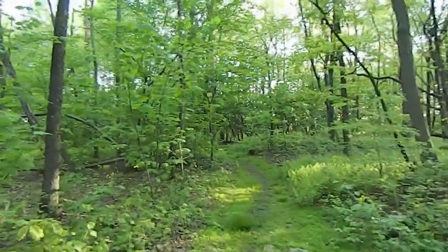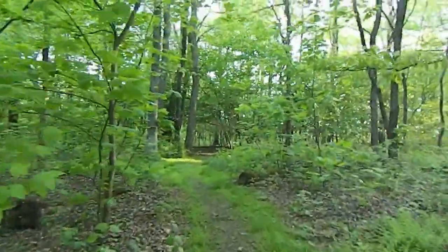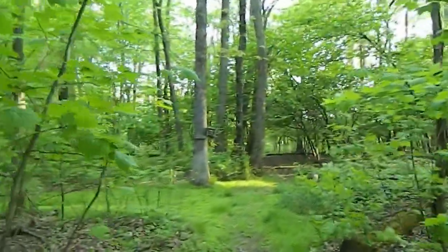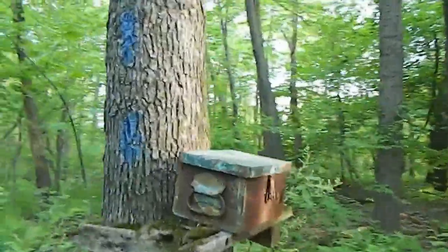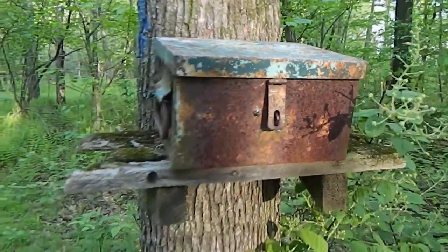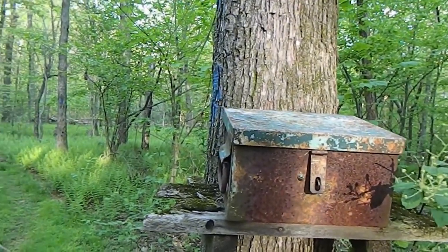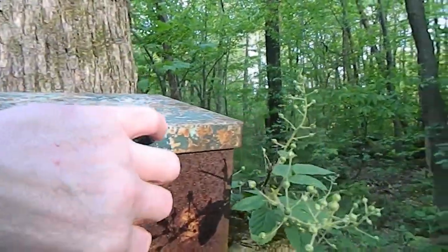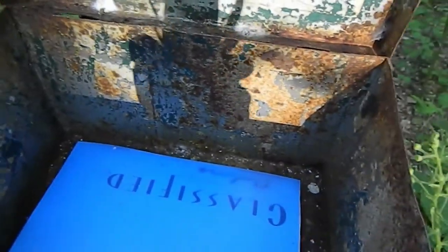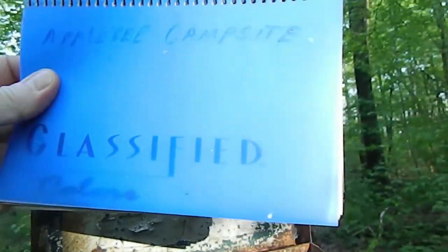I've got some extra time, so this is like a little off-trail spot — you're not camped right on the Appalachian Trail. This is the time of year where people who left Georgia should be hitting Pennsylvania pretty soon. Here's one of those boxes — they usually have these out near camping areas or trailheads where you can sign a book and say where you're going. This is called the Appleby Campsite.